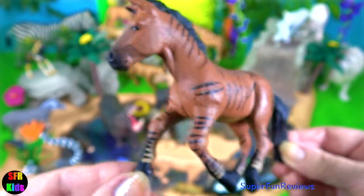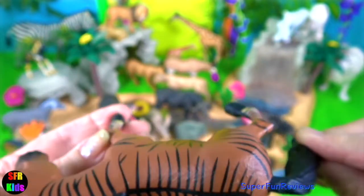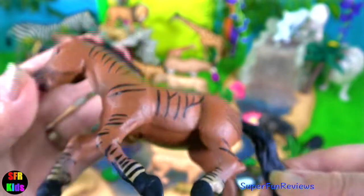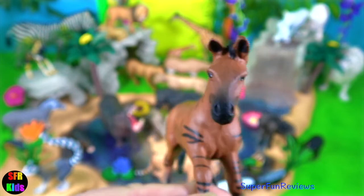This is a Zoss. It is the offspring of a female domestic horse and a male zebra. The Zoss is shaped more like a horse than a zebra.